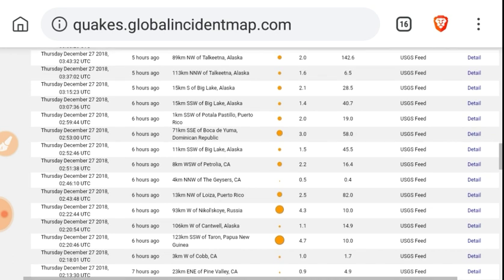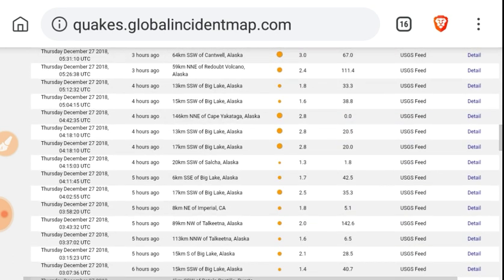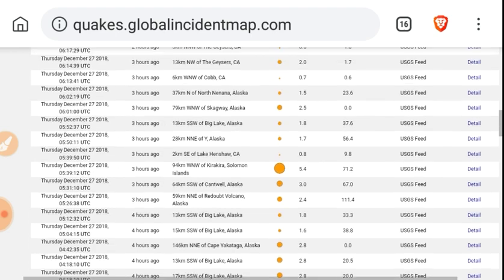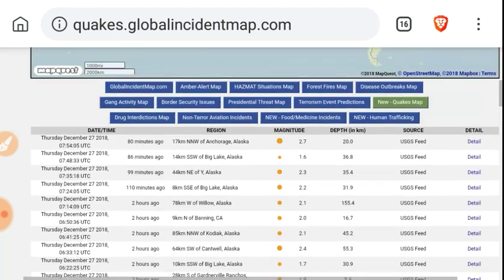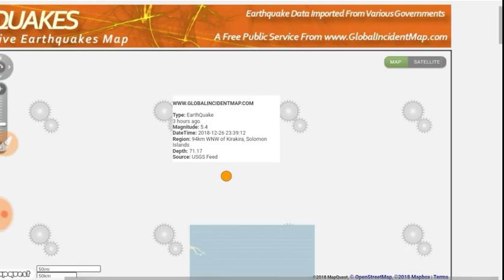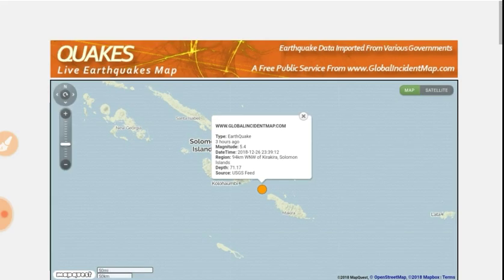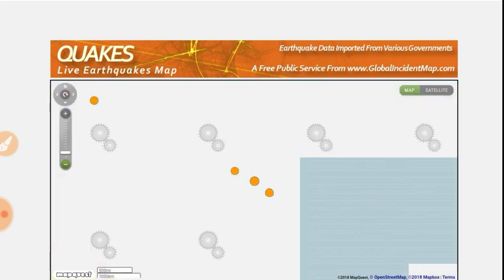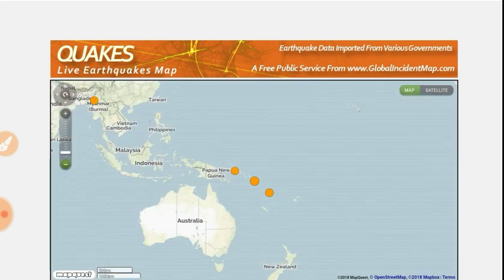Papua New Guinea gets a 4.7. Russia, a 4.3. Solomon Islands get a 5.4, and that's the last significant quake. Zooming out to show where it's located — just east of Papua New Guinea, kind of in between New Guinea and Fiji.